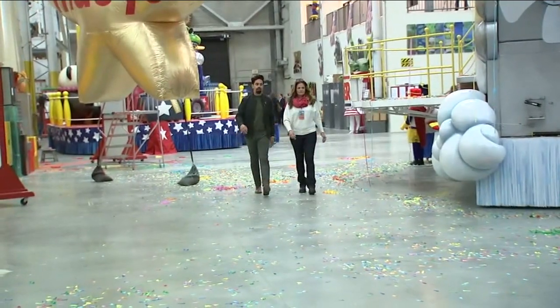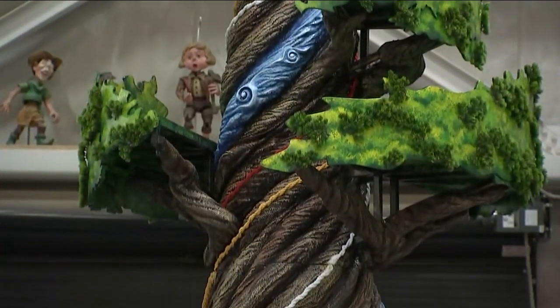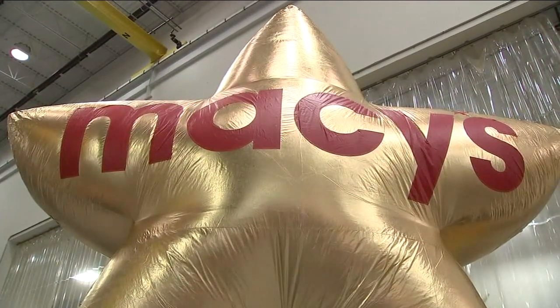This next float in front of us is People of the First Light — a float that's honoring the Wampanoag tribe. Macy's went to them to include them, and we are all invited Thanksgiving morning.